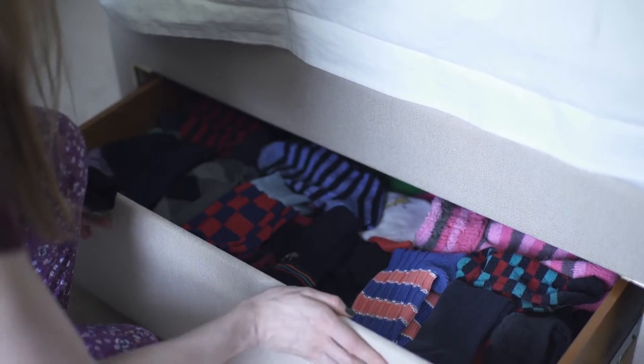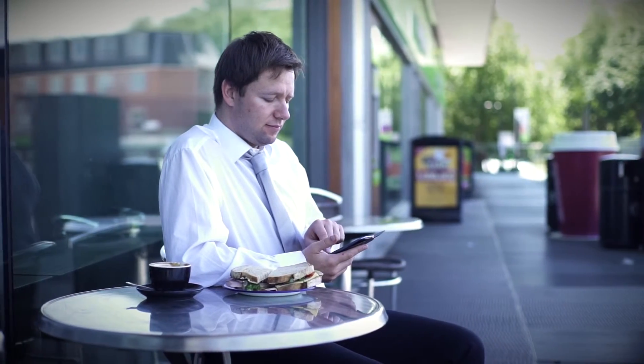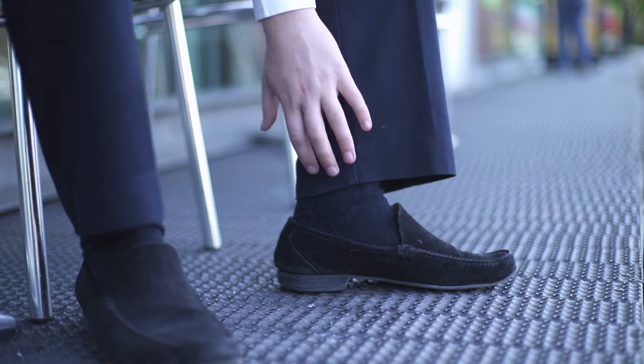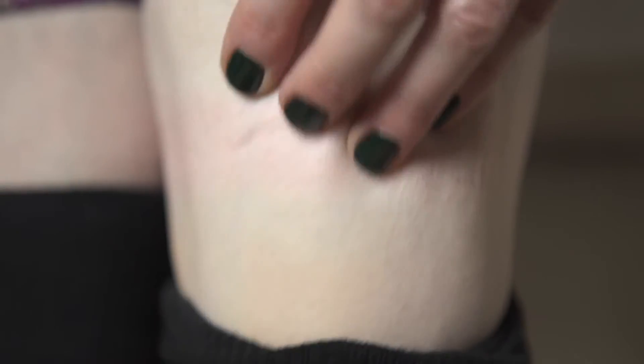Does this sound familiar? You pick out a nice pair of socks and put them on. They're fine at first, but gradually feel more and more uncomfortable because they're just too tight at the top. And when you take them off, you're left with painful red constriction rings.